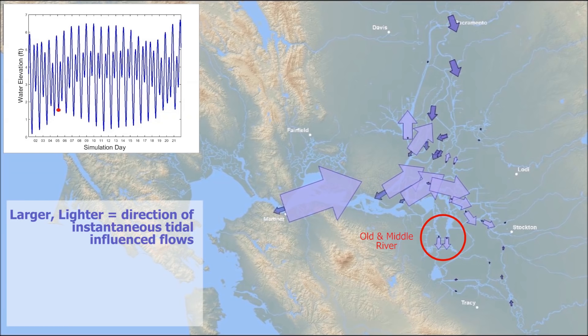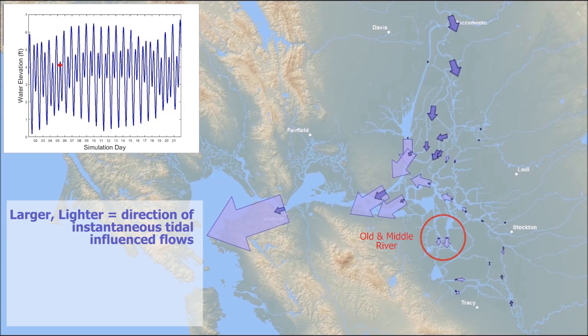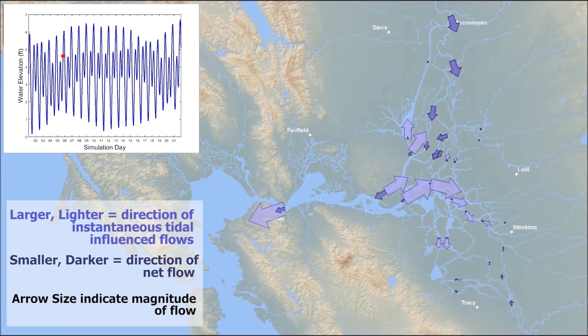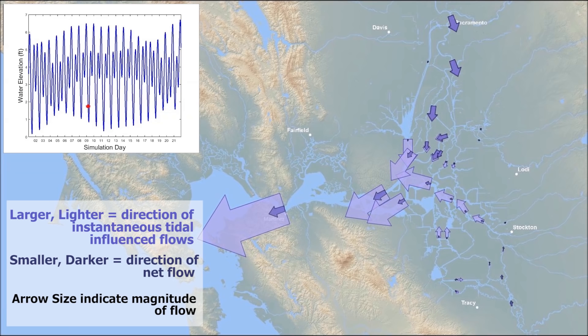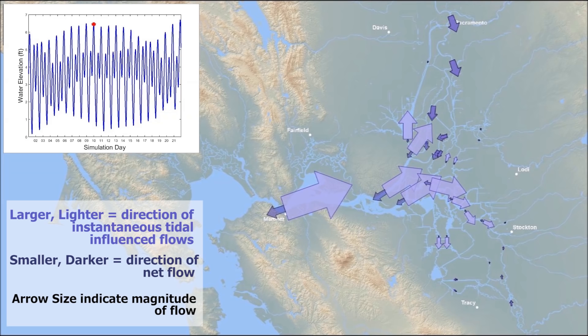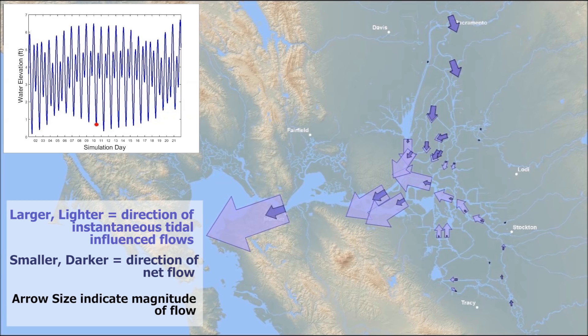On the map, the larger lighter arrows show the direction of instantaneous tidally influenced flows, and the smaller darker arrows show the direction of net flow. Arrow sizes indicate the relative magnitude of flows. To highlight tides, river inflows are held at a constant moderate level. There are no exports in this scenario, so net outflow equals the sum of inflows and minor changes within the Delta. Minor inflows like city wastewater and agricultural returns are still present. Water exports and artificial channel barriers and gates within the Delta have been removed. The Delta cross-channel gates are closed.